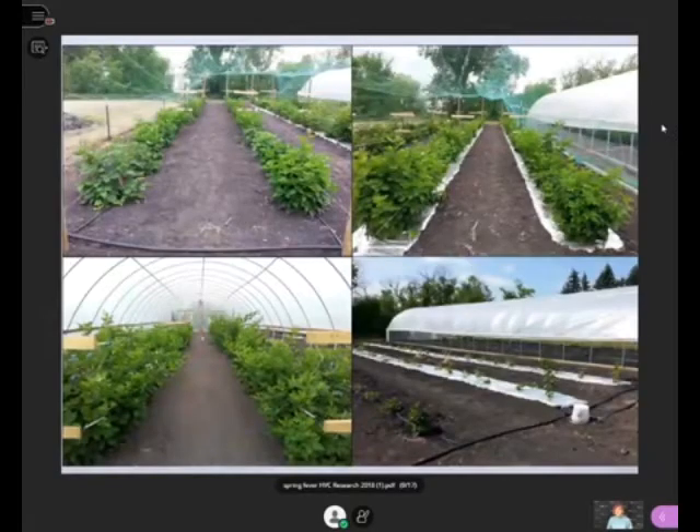The next study used primocanes under three environments: a single-layer high tunnel, silver mulch, and bare ground. These primocane cultivars were all from John Clark in Arkansas — Prime Jim, Prime Jan, Prime Arc 45, and Prime Freedom. We used landscape fabric to keep things weed-free in the high tunnel and weeded in between the others.